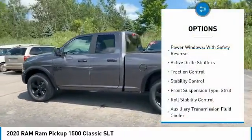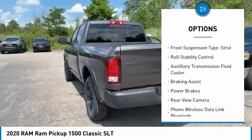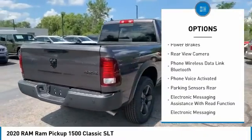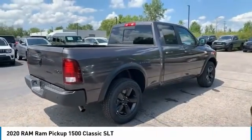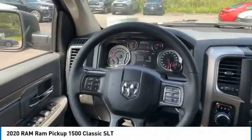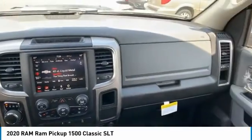Here are some of this vehicle's great options: power windows with safety reverse, active grill shutters, traction control, stability control, front suspension type strut, roll stability control, auxiliary transmission fluid cooler, braking assist, power brakes, and rear view camera. This vehicle offers reliability and good looks at a great price.